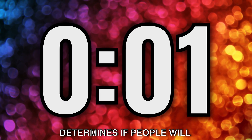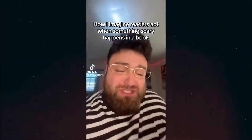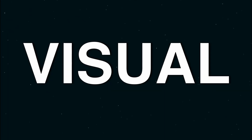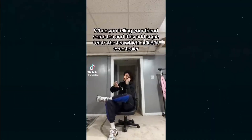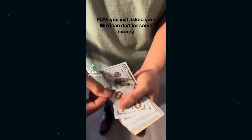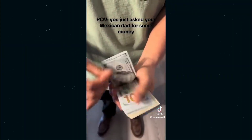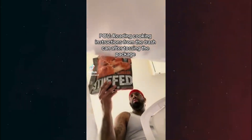Number one: hook. The first five seconds of your TikTok determines if people will stay or scroll, so a catchy opening visual or an engaging caption is a must. Number two: visual. TikTok is a visual medium, so an attention-grabbing visual is a must. Note that I did not say gorgeous visuals — having flawless looking videos does help, but it's way less important than having an intriguing one. Something that will stop people in their tracks.